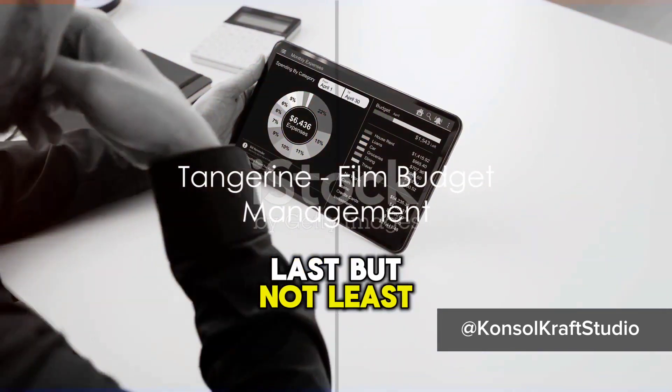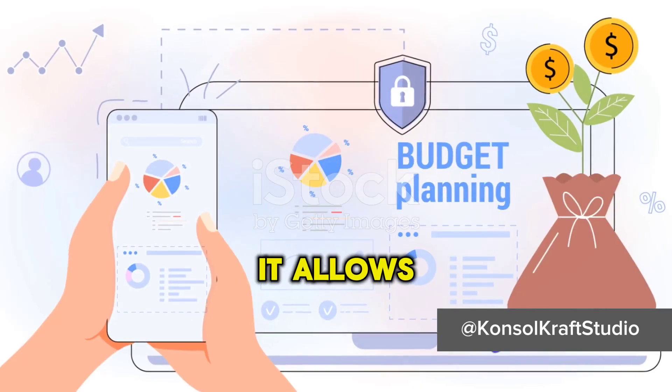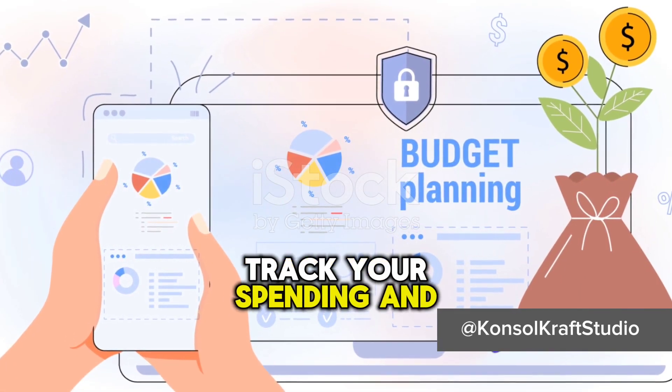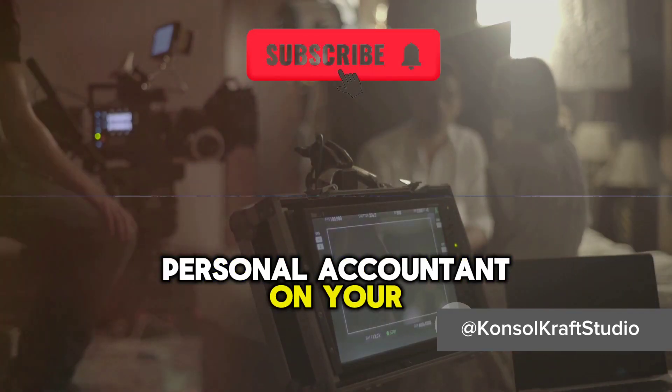Last but not least, Tangerine is an app that helps you keep track of your film budget. It allows you to manage your expenses, track your spending, and even generate reports. It's like having a personal accountant on your film set.